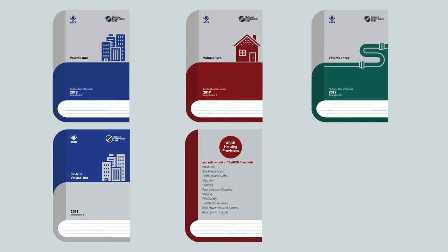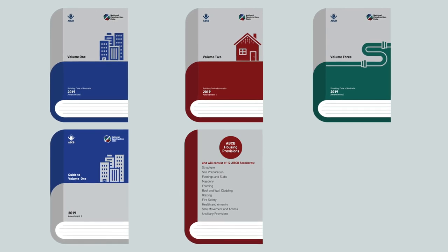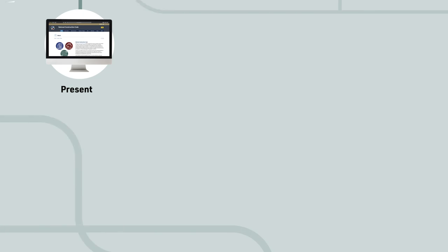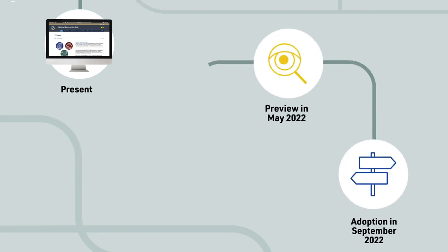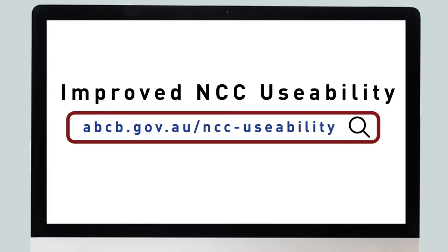So, while your new NCC may look a little different at first, the benefits will go a long way in supporting you and your industry and professional development. And while this change doesn't come into effect until NCC 2022, you will see this new volume structure in the Public Comment Draft in May 2021. Want to know more? The ABCB has developed a range of resources to support you through the changes to the NCC structure and format.